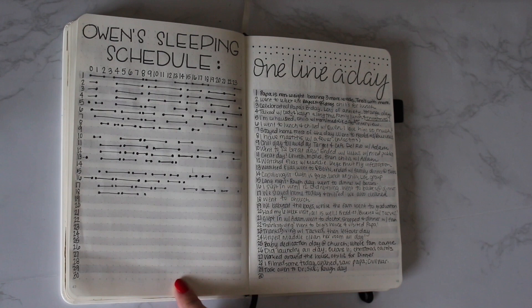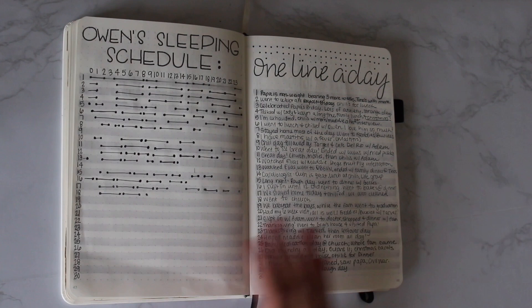The sleeping log didn't go well either. I lost steam about halfway through — it was just too much work to do the dots and the lines and all that, so again, recalibrating for next month.